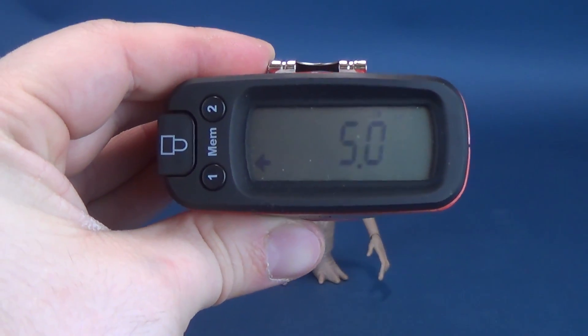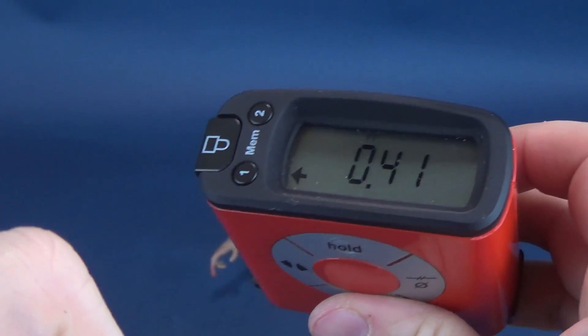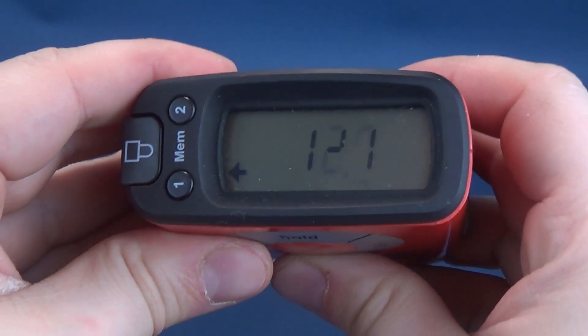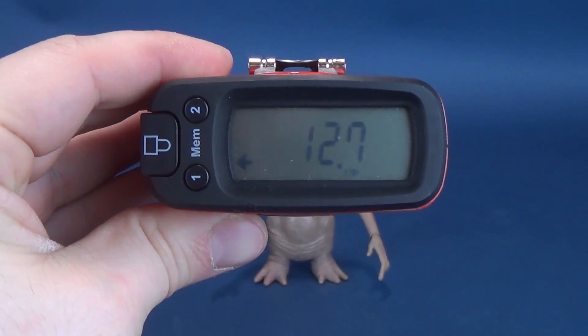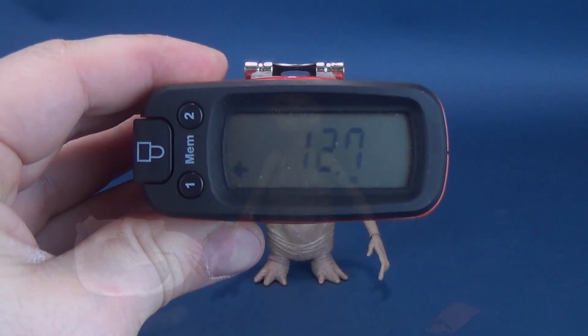According to the Ultra Megatron 5000, ET stands five inches in height. That will actually change when we have a look at one of the accessories that come included with the figure. He's also 12.7 centimeters tall, so a little over 12 and a half centimeters.